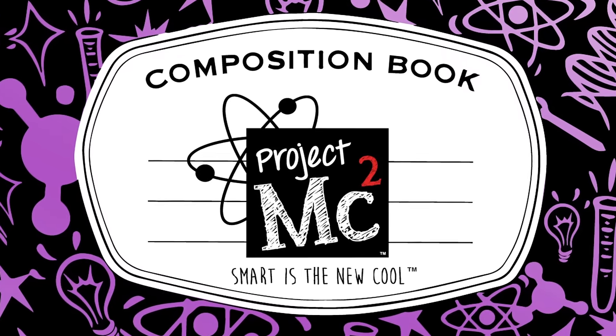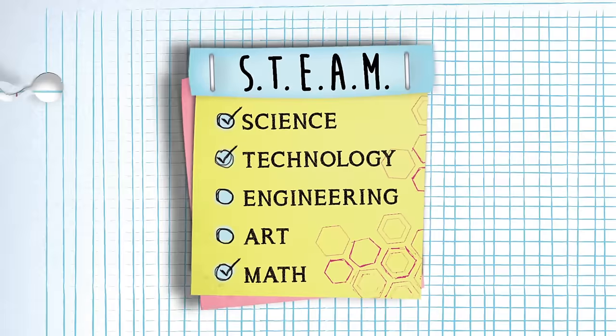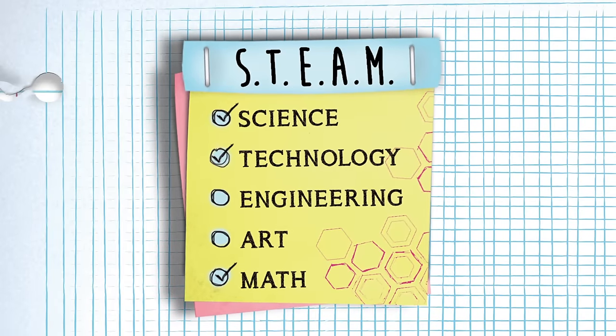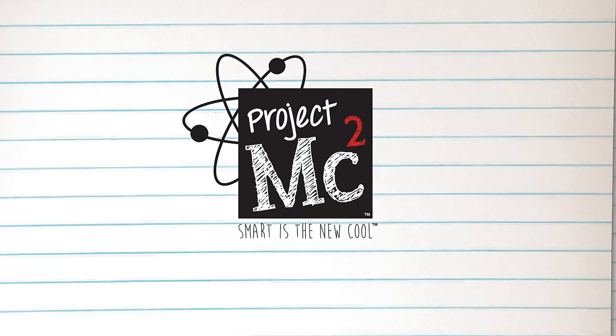Project MC Squared! Hey everyone, Ava here — number one fan of the awesome new Netflix original series, Project MC Squared.